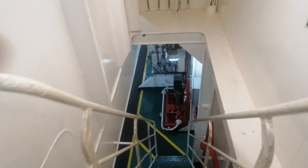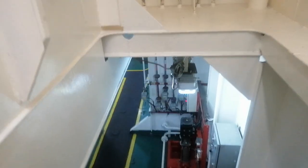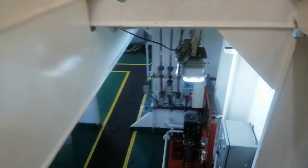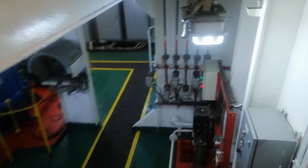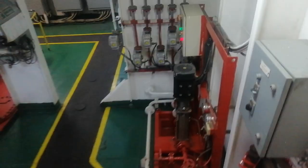The steering gear of a ship is a critical system responsible for controlling the direction of the vessel. It is essentially a mechanism that converts the rotational motion of the steering wheel or joystick into the linear motion required to turn the rudder. The rudder, in turn, helps to change the direction of the ship.